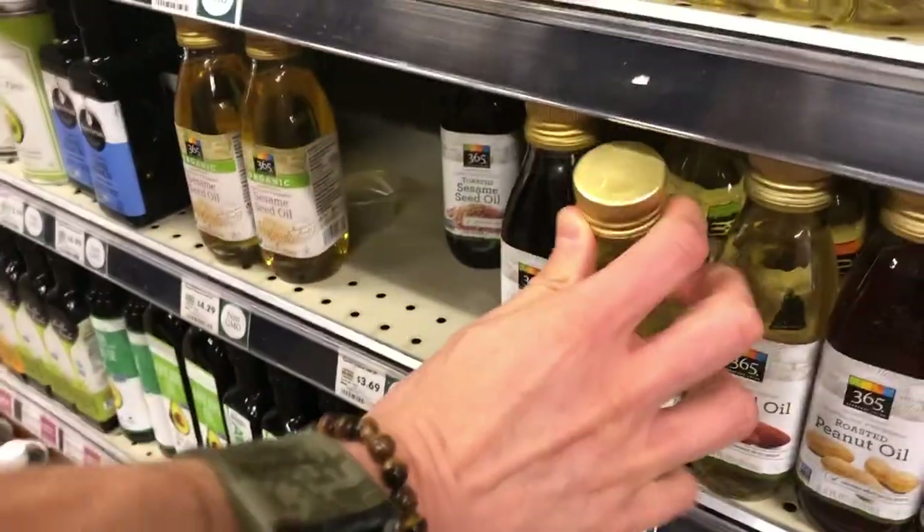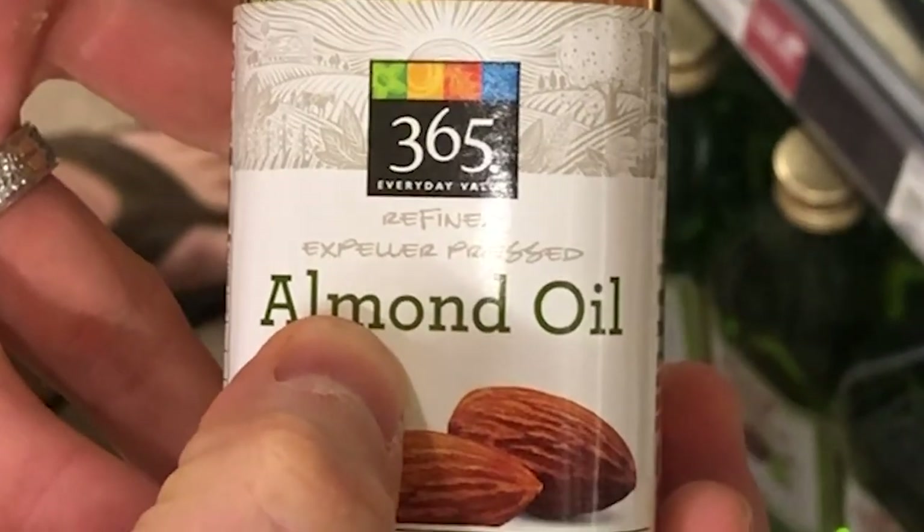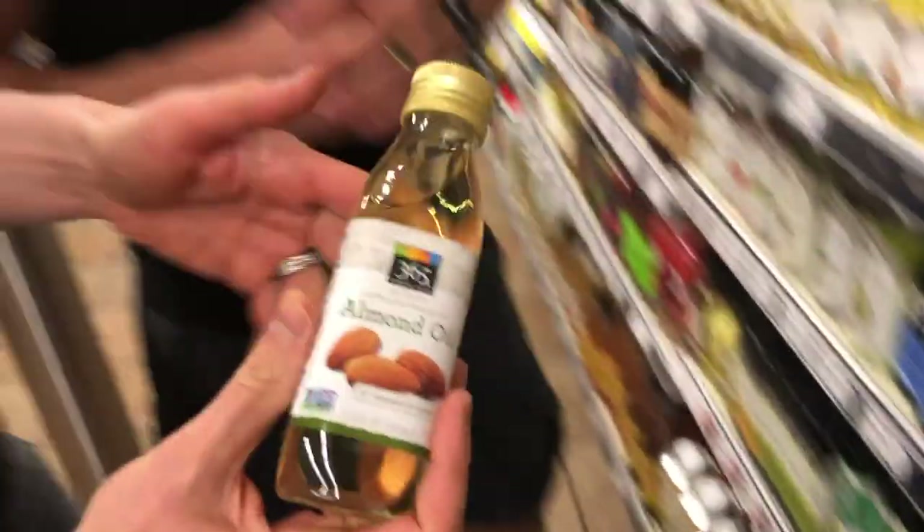There's also almond oil here — expeller pressed, something I've never seen before. When Thomas and I film the next video for my channel, we're going to do the top 10 healthiest junk foods at Whole Foods. In the chip aisle there's a really good chip fried in almond oil that I think you'll like — pretty cool to see an oil you've never encountered before.